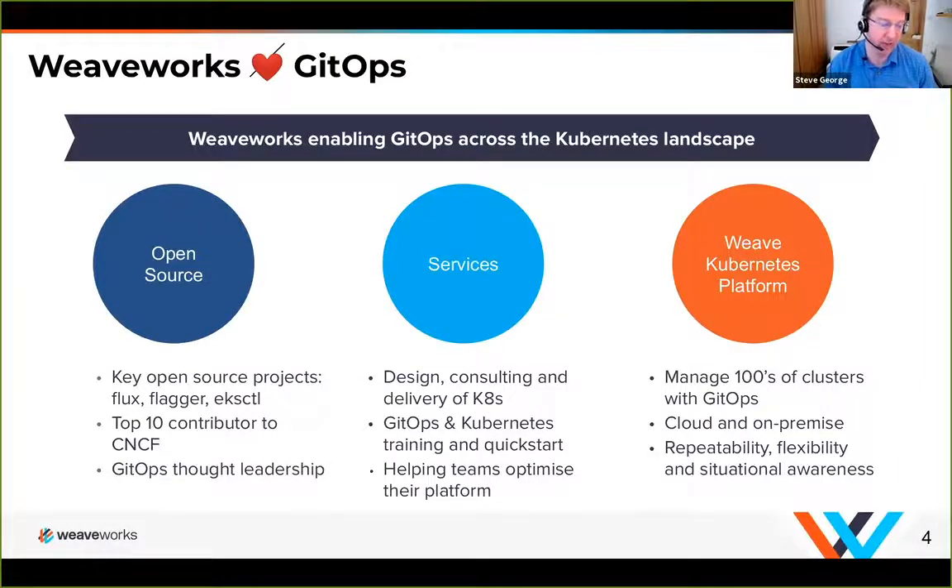We generally work with quite large enterprises deploying large numbers of clusters or large numbers of applications on those clusters. What holds everything together is something we call GitOps, and I'm going to be talking about GitOps and the way it helps us build an operating model for Kubernetes — specifically today how it applies to applications.